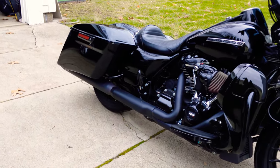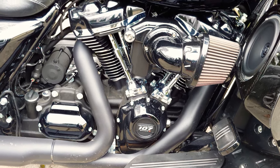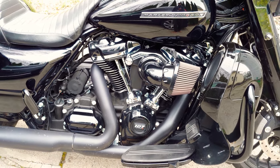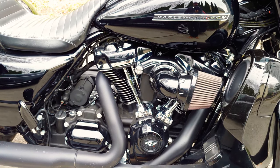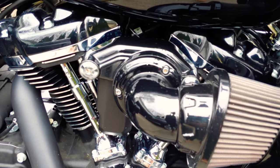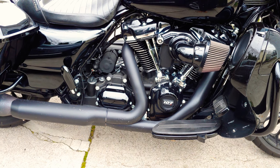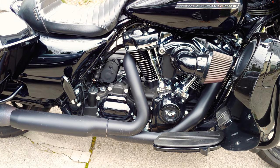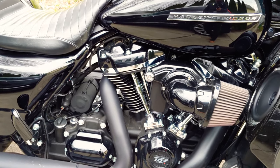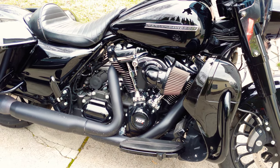First things first, start with the new Milwaukee 8 engine. This is new for the 2017 model year — they started with the touring bikes, and then in 2018 it proliferated down into the Softails and the former Dynas. It's four valves per head, adds a lot of power, and is increasingly smooth — way smoother over the twin cams. This engine is phenomenal, pulls hard throughout the rev range. Incredible engine.